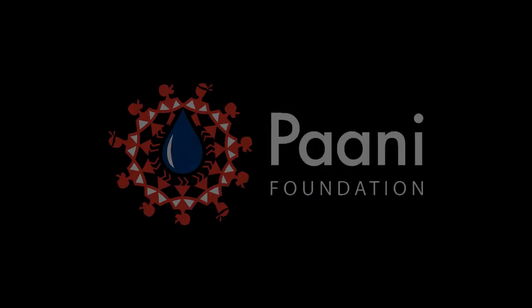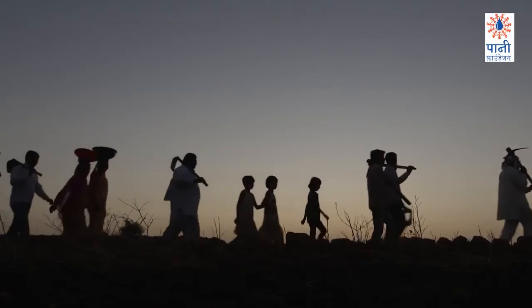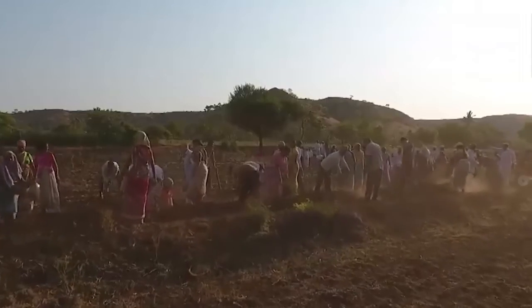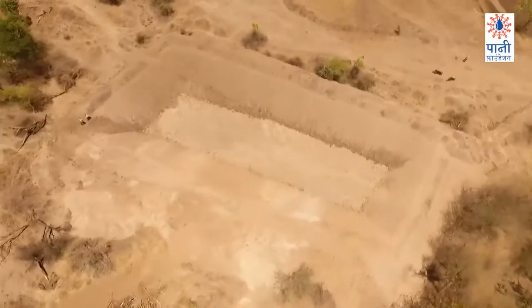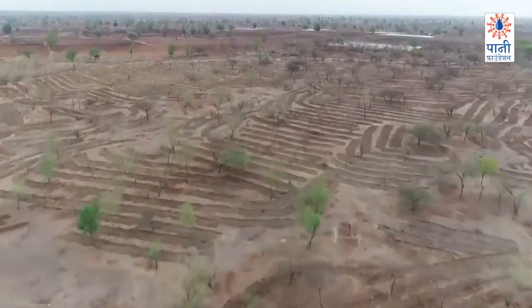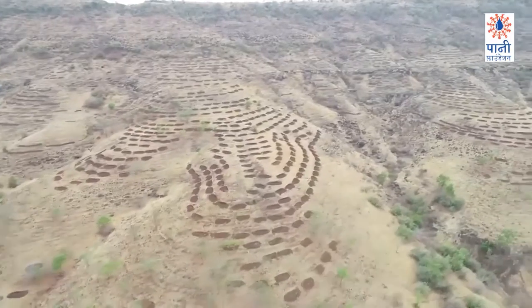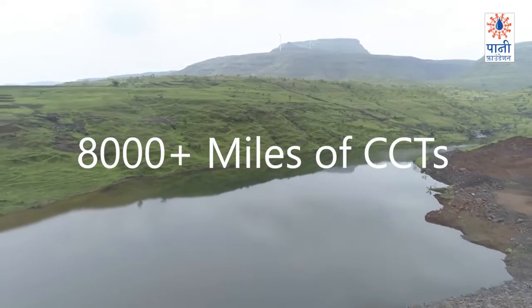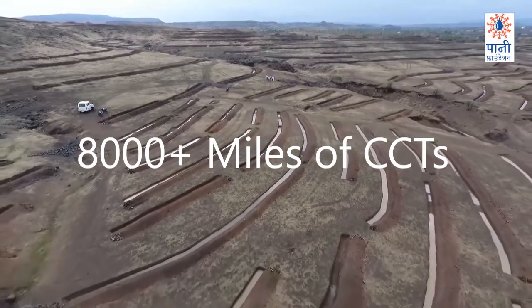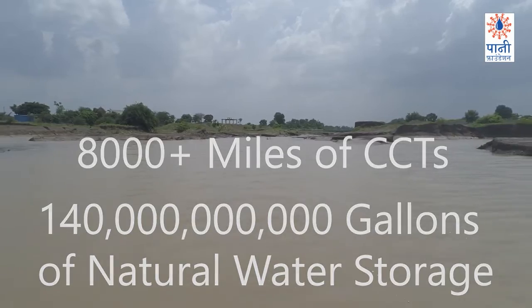Another example of the utilization of terraces can be found in India with the Pani Foundation's Water Cup. This cup was an annual 45-day competition held between villages suffering from drought to see who could build the greatest amount of passive water harvesting systems. During the four years of this competition, over 4,000 villages participated and the work was done entirely by volunteers. More than 8,000 miles of continuous contour trenches were created, which resulted in more than 140 billion gallons of water storage.